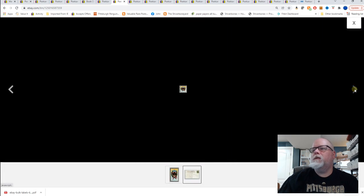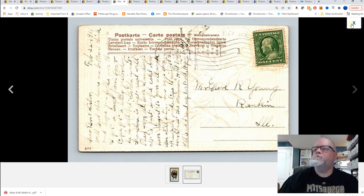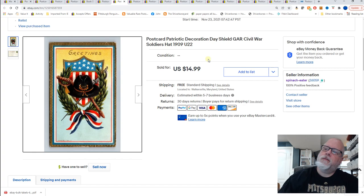Patriotic Decoration Day shield, GAR, Civil War soldiers hat. I've never found these Decoration Day ones — they're for Civil War soldiers to remember them. I've yet to ever come across a message from one Civil War soldier to another like 'hey, you remember that battle at Chickamauga?' But no, I've never found it. I always read the back of these Decoration Day ones — would be interesting to find that someday. $14.99 for that card.